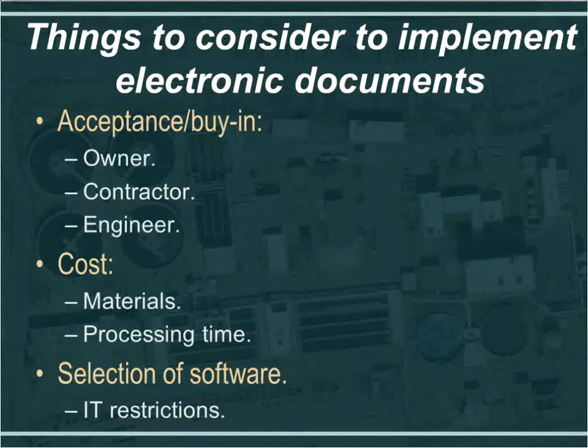In August of 2010, we decided to go to collaborative software to communicate, transfer, and track all these documents. On this slide, I'm showing things we considered when implementing the software. The first is acceptance and buy-in from all three parties — owner, contractor, and engineer — because all three will be using this software. The contractor needs to buy-in because they are the ones putting the submittal, RFI, or other documents on the site, and they can link documents to drawings or specifications.